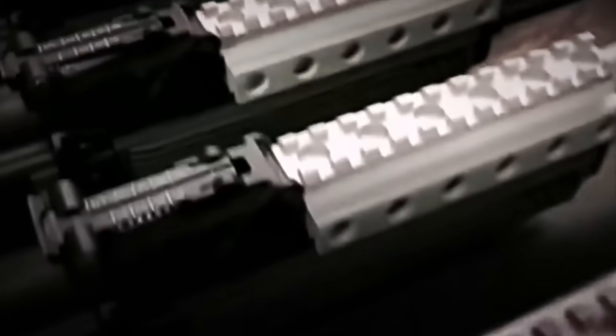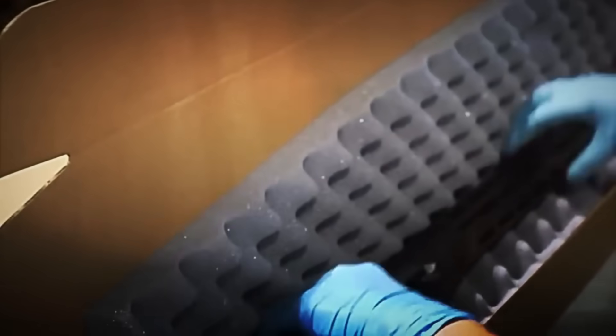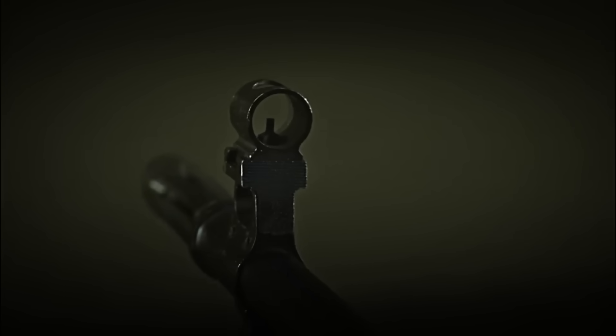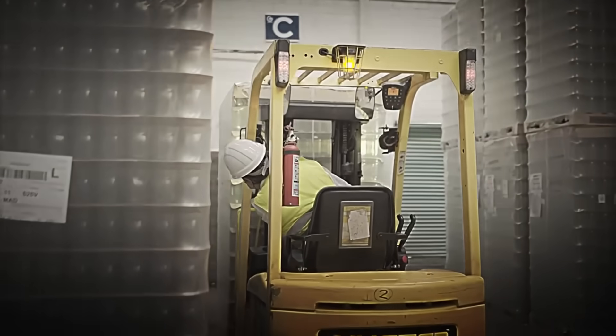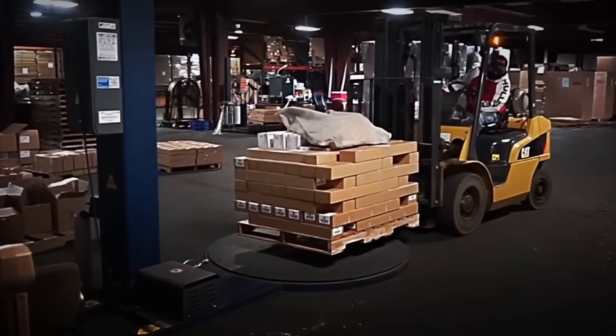Once clean, it's reassembled and stored in its individual case. Depending on the destination, the package may include extra magazines, maintenance kits, tactical accessories, or security locks. Each week, a single factory can produce and package up to 10,000 rifles — a figure that clearly demonstrates the massive scale of this industry. With everything ready, the cases are grouped into reinforced boxes and prepared to be shipped to thousands of distributors worldwide.